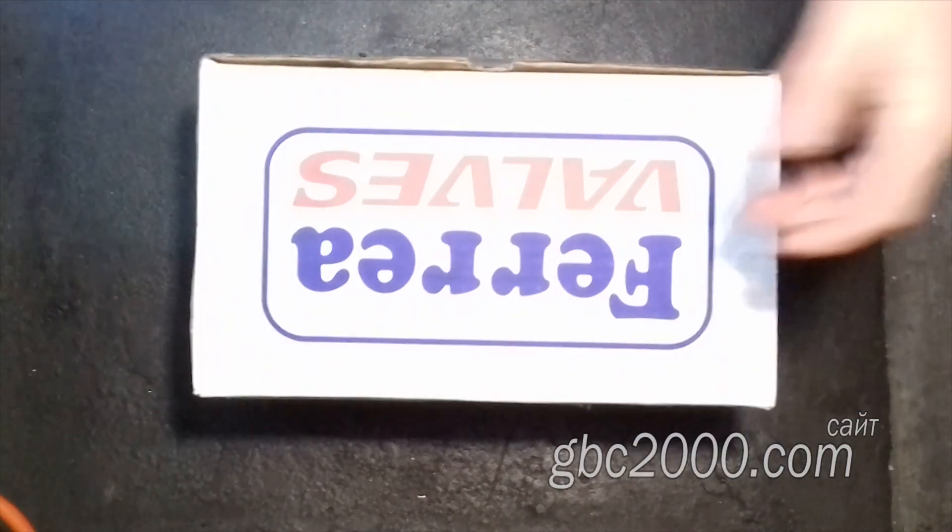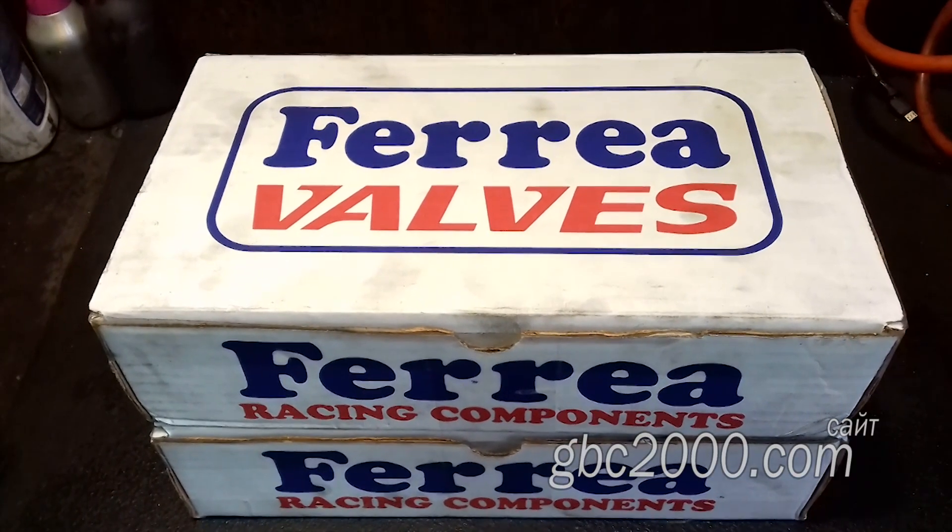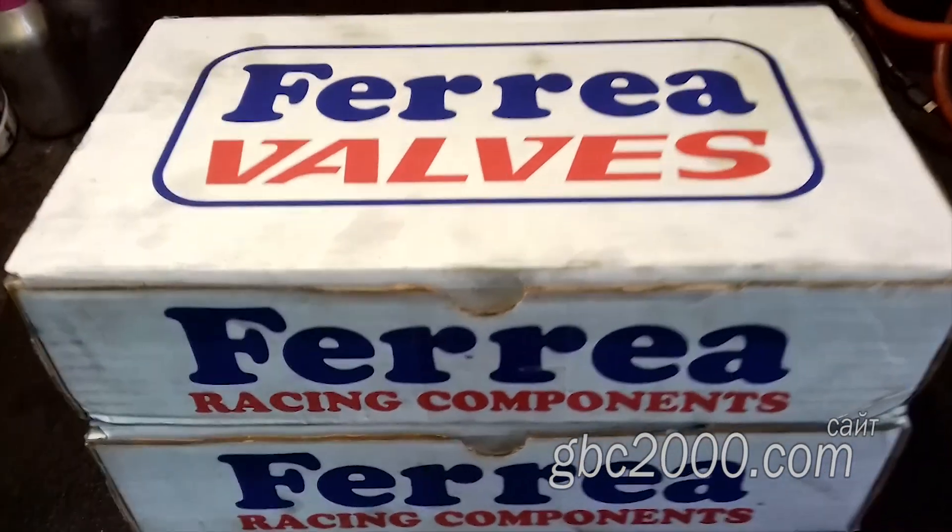Доброго всем! Сегодня я вам покажу необычный для нас, точнее для нашего круга клапан. Дело в том, что наши клиенты порой очень нас удивляют.